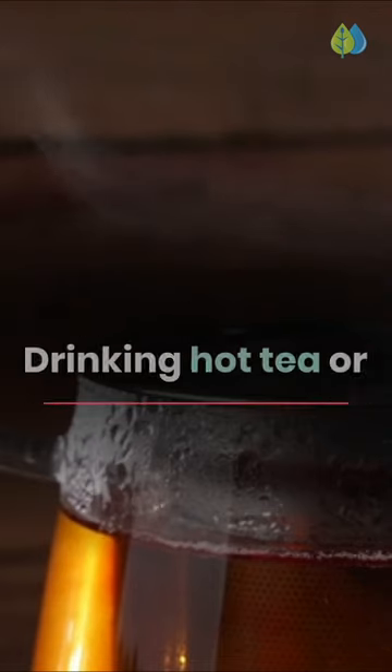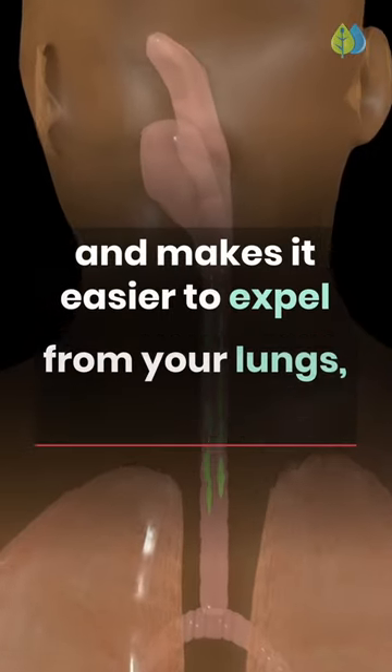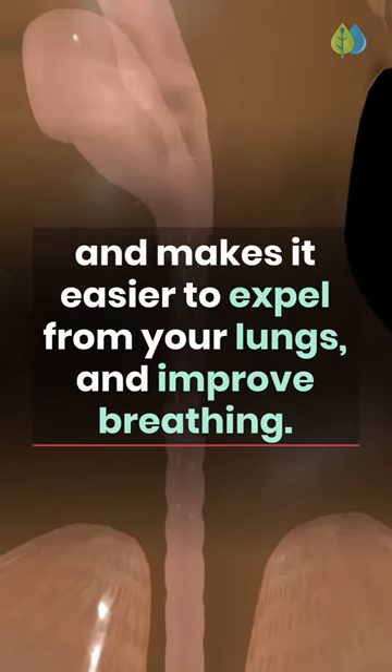Number 3: Drink Hot Liquids. Drinking hot tea or broth helps thin out the mucus and makes it easier to expel from your lungs and improve breathing.